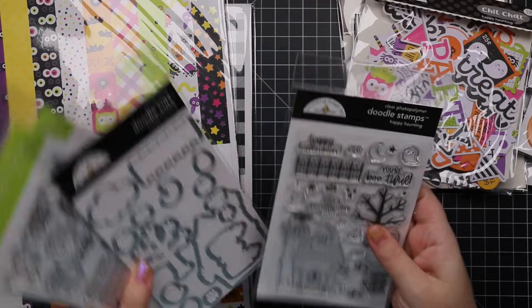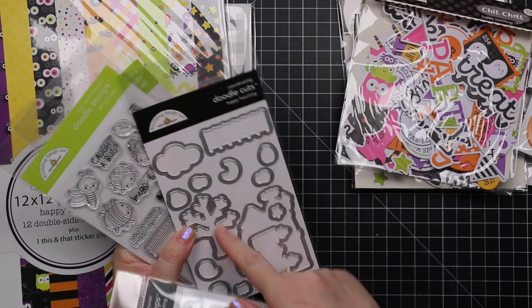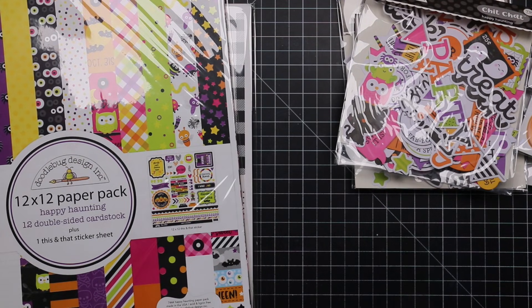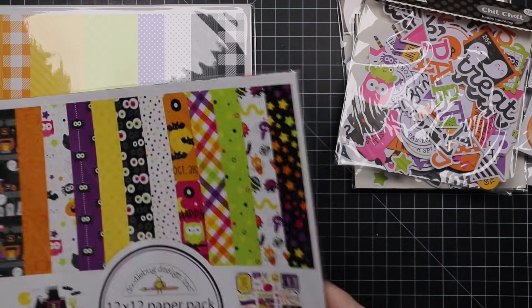There are coordinating wafer dies and the Doodle Bug wafer dies are all pre-separated, so they're ready to go. And then last but certainly not least, the 12 by 12 paper.